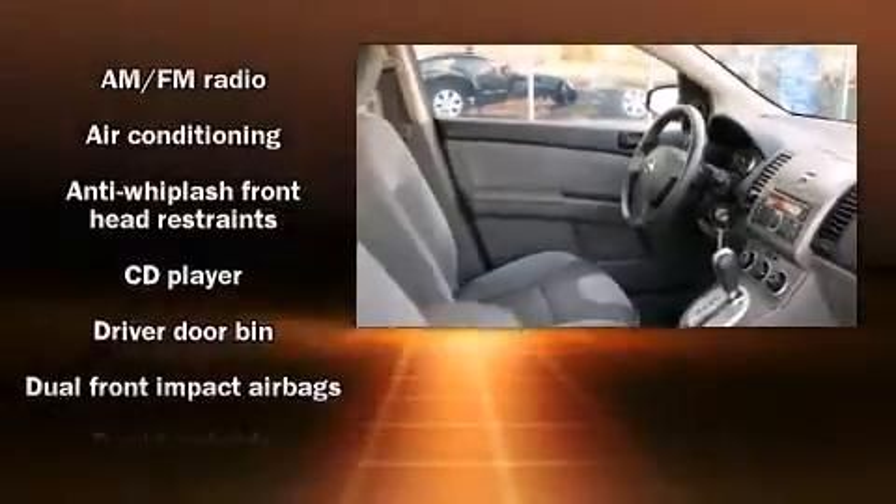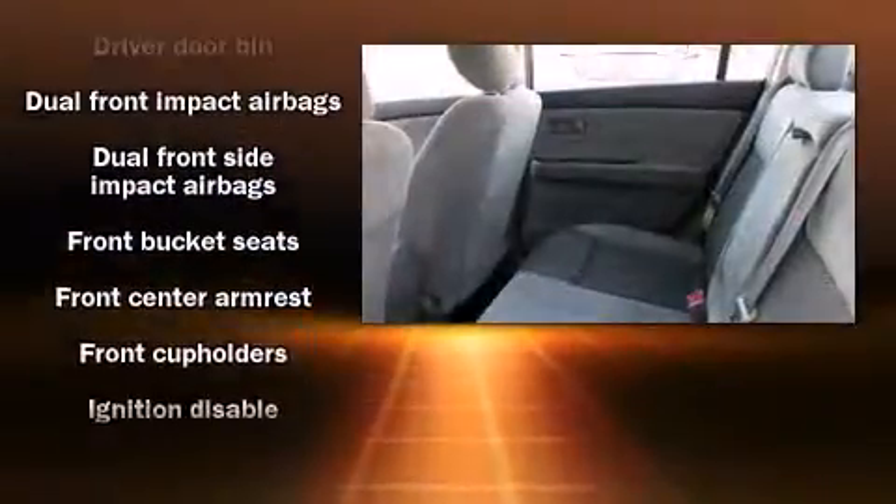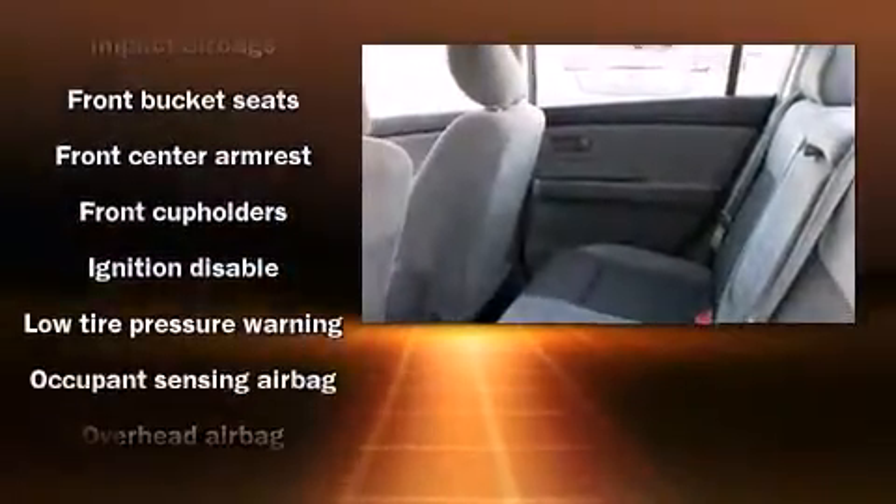Nissan also prioritized safety and security by including anti-whiplash front head restraints, a panic alarm, and side-curtain airbags that provide rollover protection.